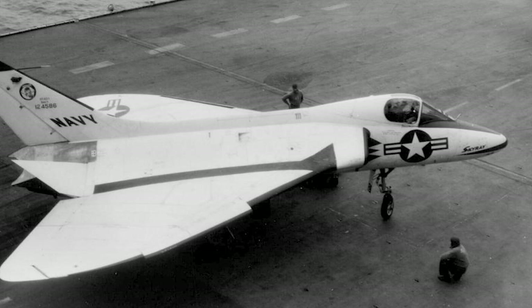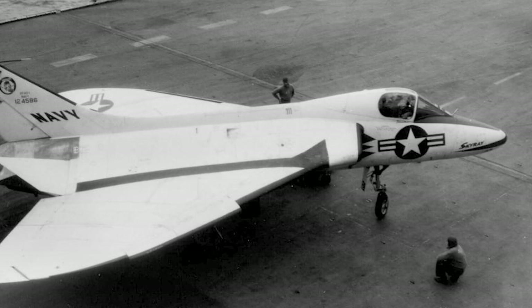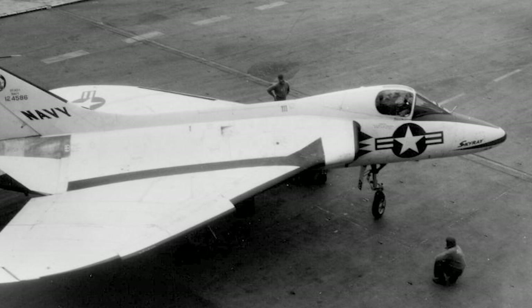The Douglas F-4D Skyray was designed to meet these requirements. It had a rounded delta wing design and was named after its resemblance to a Manta Ray.